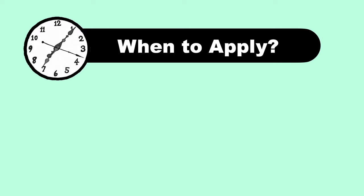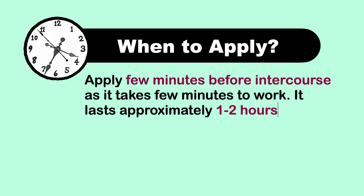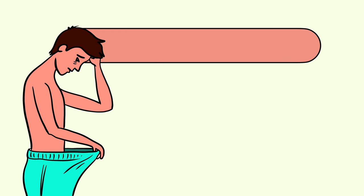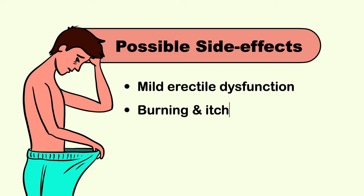Now, when to apply? Apply a few minutes before intercourse, as it takes a few minutes to work. It lasts approximately one to two hours. There are some possible side effects to keep in mind: it can cause mild erectile dysfunction due to lack of sensation, and in rare cases it can cause a burning and itching sensation.